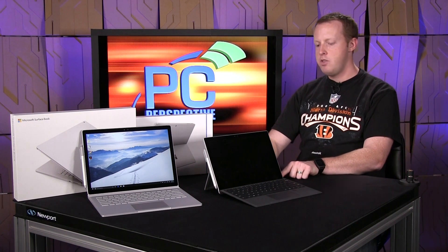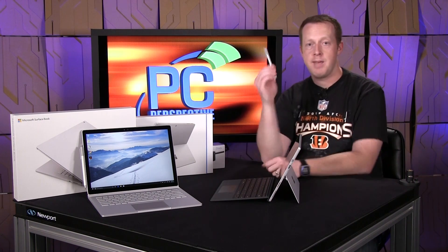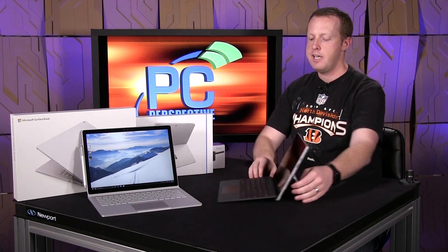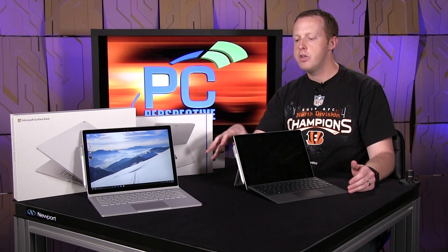In terms of connectivity, on this side you have your power connector, a USB port, and a mini DisplayPort. On the other side you don't have anything because you've got the Surface Pen, which attaches through magnets. It comes off fairly easily, but the magnets do seem kind of strong. I could see this coming off when you take it in and out of a laptop bag, for example — it's something worth taking note of.